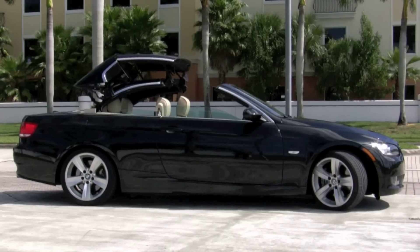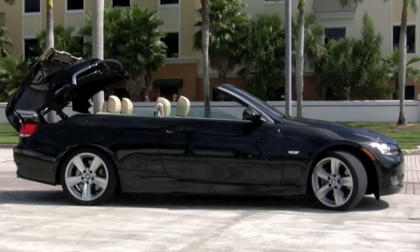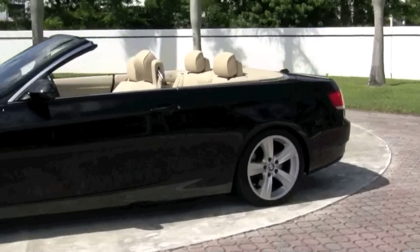It comes with navigation, sport package, paddle shifters, rear park distance control, and comfort access system. The top doesn't just come down on this sporty little coupe — it transforms this powerful automobile into a beautiful convertible.